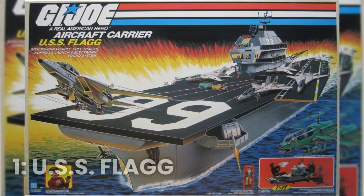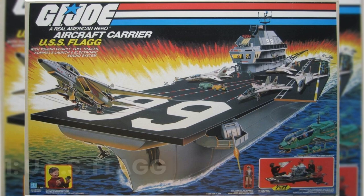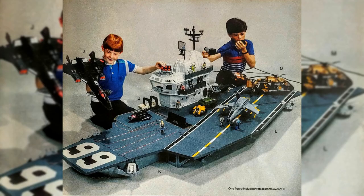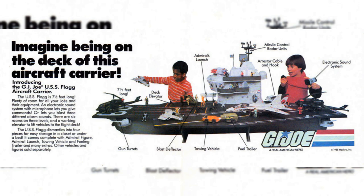And finally, number 1: G.I. Joe USS Flagg Aircraft Carrier. This toy was based on the popular animated series, and it was one of the most sought-after toys of the 80s. With its intricate design and realistic features, it was the ultimate toy for any G.I. Joe fan. It was so big it could barely fit in a room, and with its numerous features, it was a must-have for any serious G.I. Joe collector.